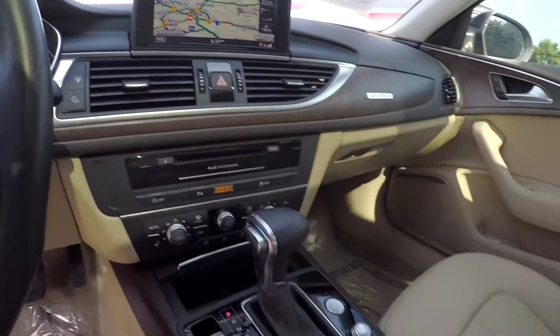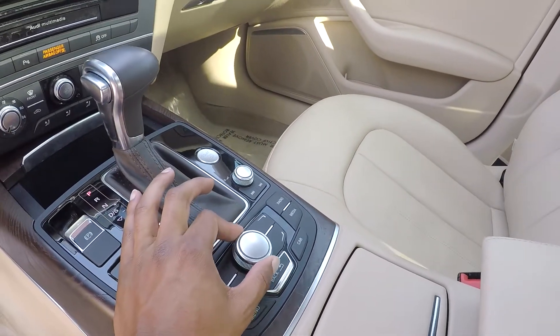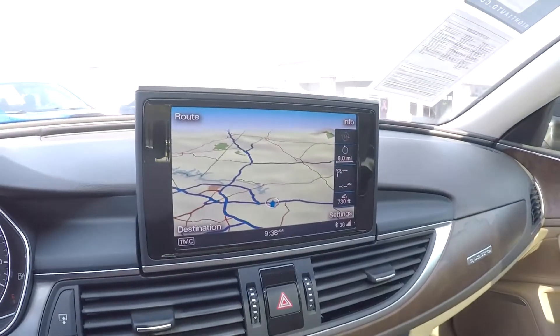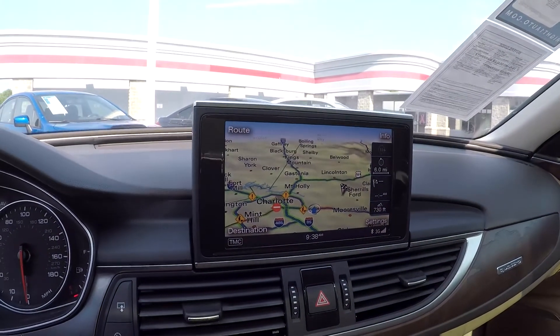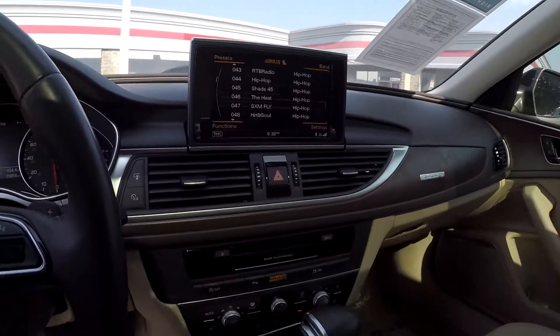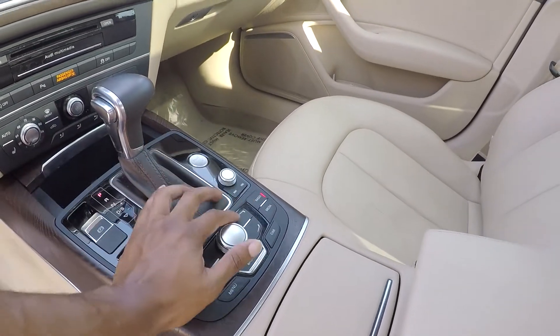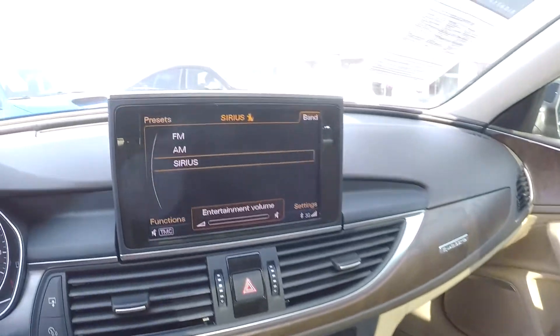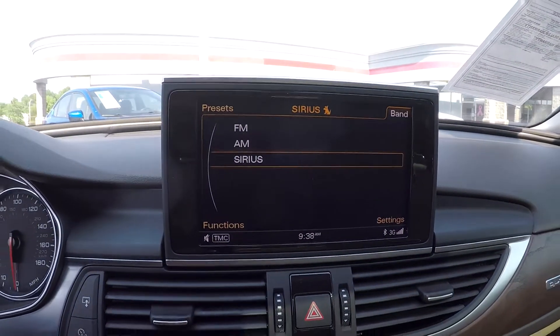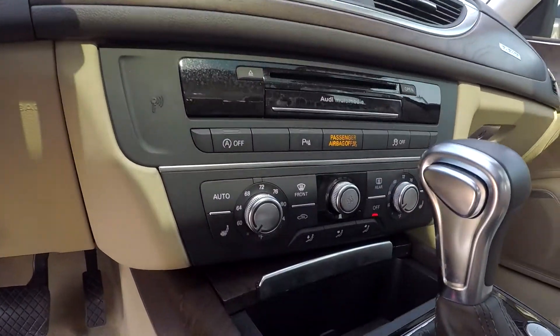You are going to have a nice control center here to control everything up here on this display screen. As you can see, I can press these controls and go to your radio options, getting full mobility right here with this control center. We can press your bands and see that you're going to have AM, FM, and satellite radio up here for you. CD is also provided.